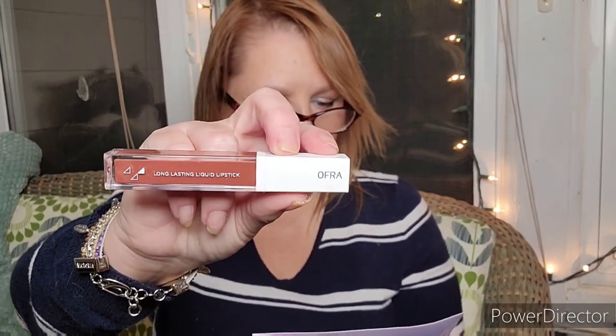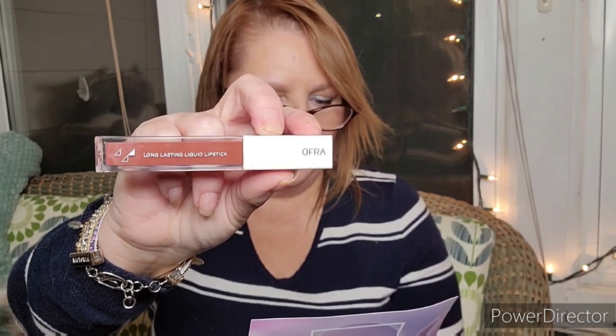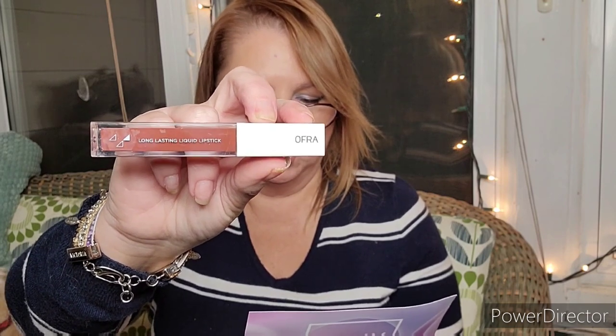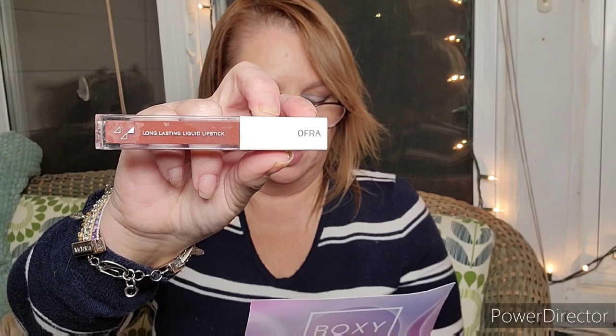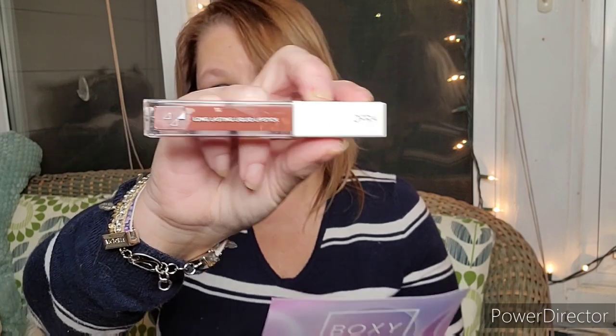Next, by Ofra — I'm not really sure how to pronounce that — is the long-lasting liquid lipstick. It says it stays put but doesn't dry out your pout. It's infused with vitamin A and antioxidants, and lips are healthy, pigmented, and perfectly lined up for five hours with this yummy-scented formula. It's a $20 value.